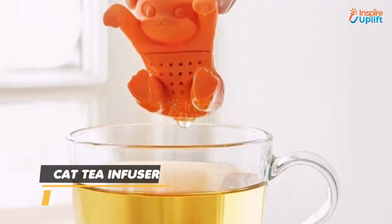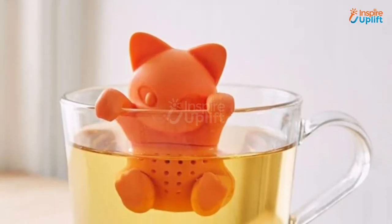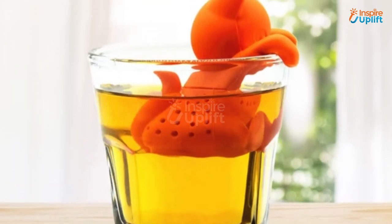At number 6 we have the Cat D-Infuser. The cute cat with its paws holding the rim will urge you to sip on the healthy drink in a fun way. Separate the cat face and lower body to gently clean the inside with water.